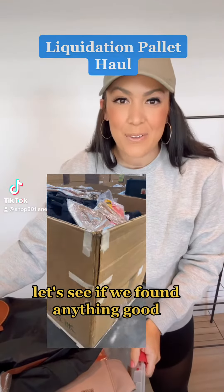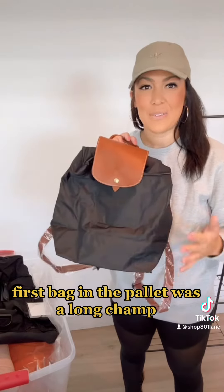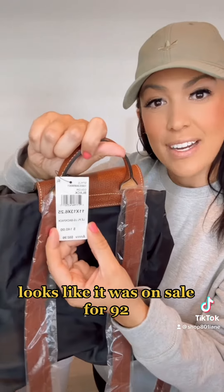Just got back from picking up a palette. Let's see if we found anything good. First bag in the palette was a Longchamp — looks like it was on sale for $92.